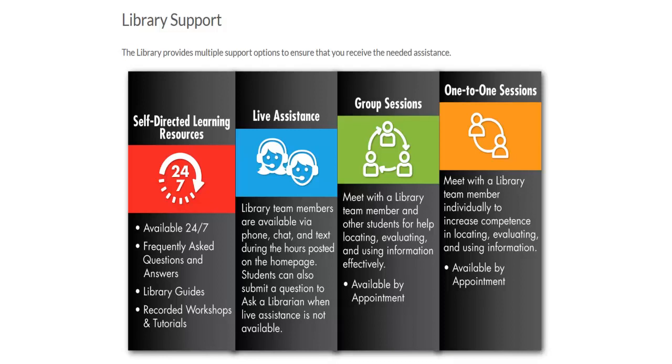The library provides multiple support options to ensure that you receive the needed assistance. Self-directed learning resources such as frequently asked questions, library guides, and tutorials are available 24 hours a day, 7 days a week. Live assistance via phone, chat, or text message is available during posted library hours.